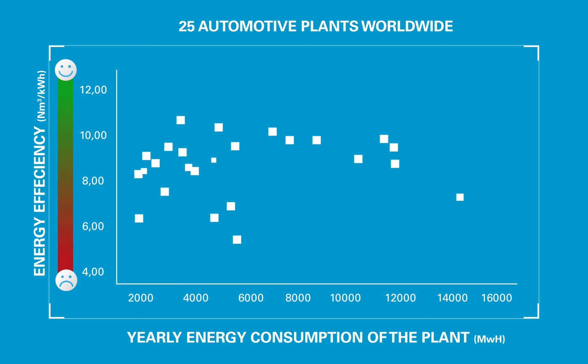Through the data obtained together with our service division, we were able to map the average energy consumption over one year of 25 different automotive plants all over the globe. Amongst these 25 were four plants from one and the same car manufacturer.